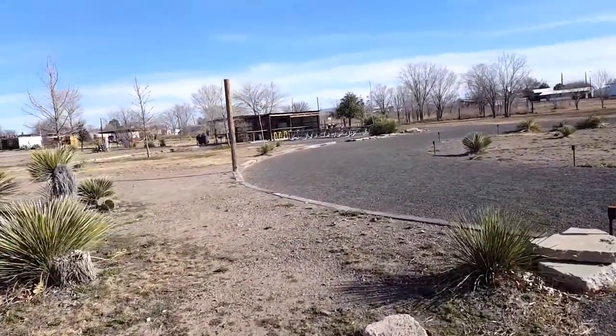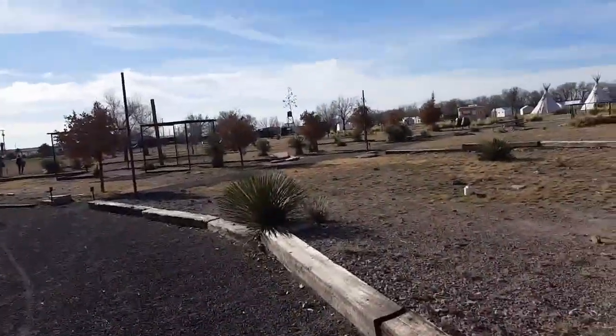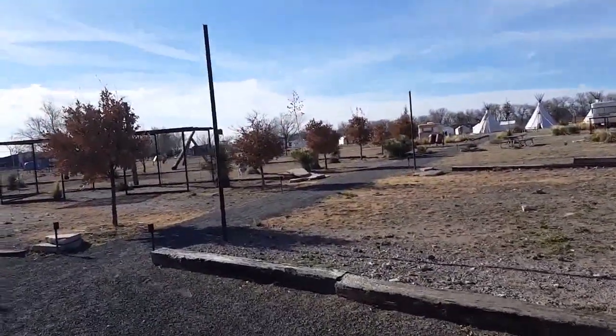This is an outdoor kitchen. So there you go — El Cosmico in Marfa, West Texas.